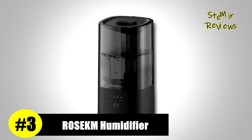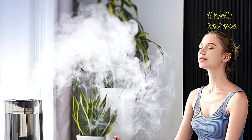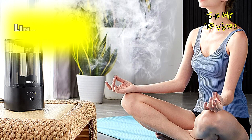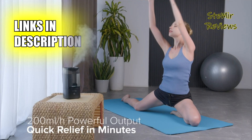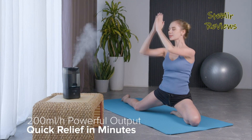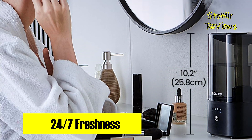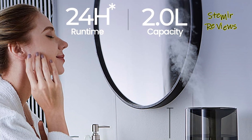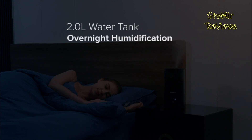In the highly competitive landscape of bedroom humidifiers, the Rosa KM distinguishes itself as a robust third-place player, incorporating a range of innovative features that set it apart from its rivals. One of its standout features is its exceptional water efficiency — requiring just a single refill, this cool mist humidifier with a 2.0L capacity can silently operate for a remarkable 24 hours on the low setting, ensuring a restful night's sleep and conveniently shutting off when the water level is depleted. With a robust 200 mL/h powerful output,